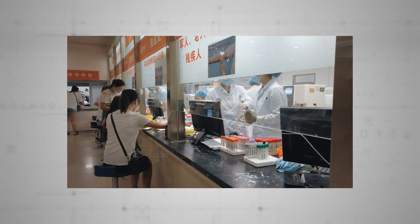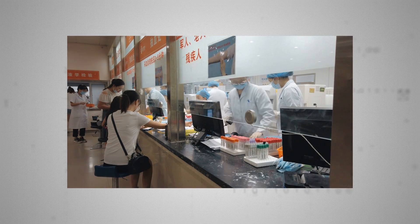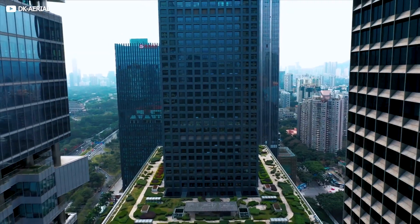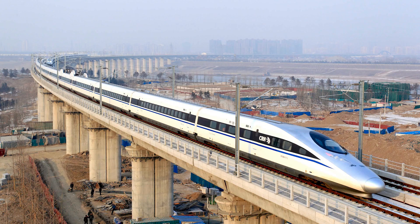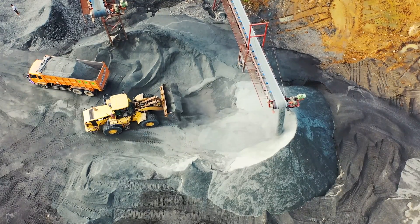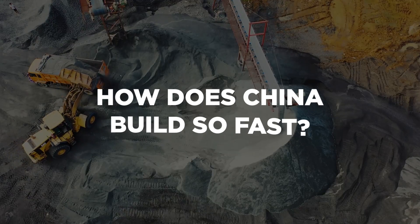Right now, even in the teeth of the coronavirus, China's energetic builders are not only creating hospitals at breakneck pace, but moving startlingly quickly in the spheres of high-speed rail, bridge building, and skyscraper construction. So today, we're putting on our hard hats and asking: exactly how does China build so fast?